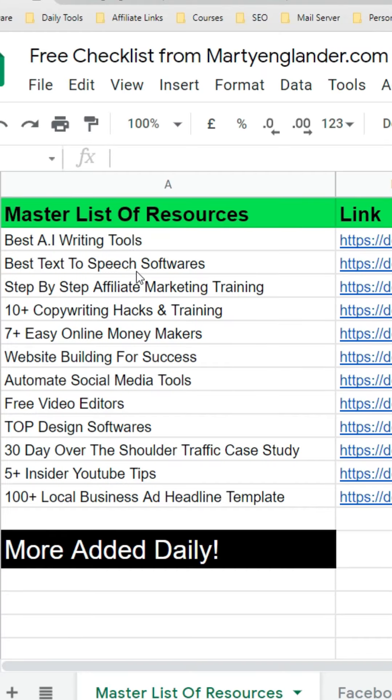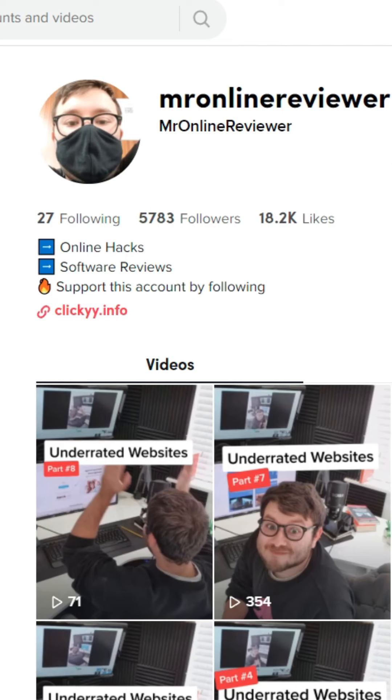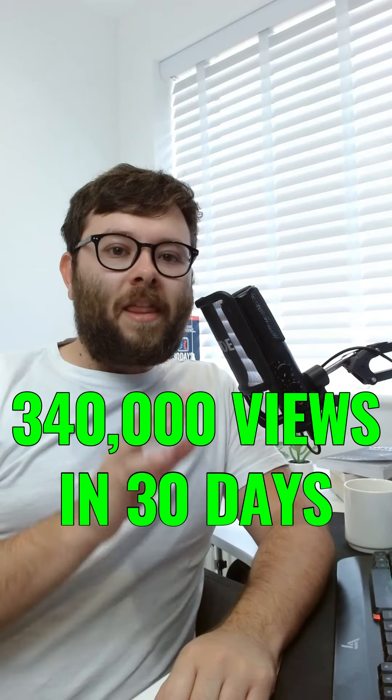Profitable business tools for online marketing. This is my master resource list of all the tools I've used this year. I've never shared this with anyone, but I'm trying to help as many business owners as I can. If you want this list of resources, click the link in my bio to download it for free.